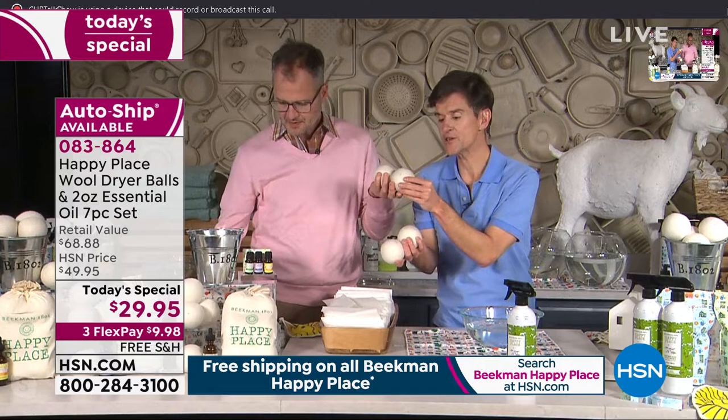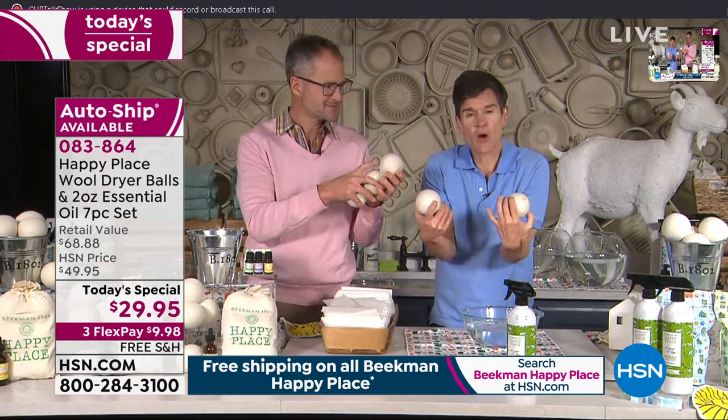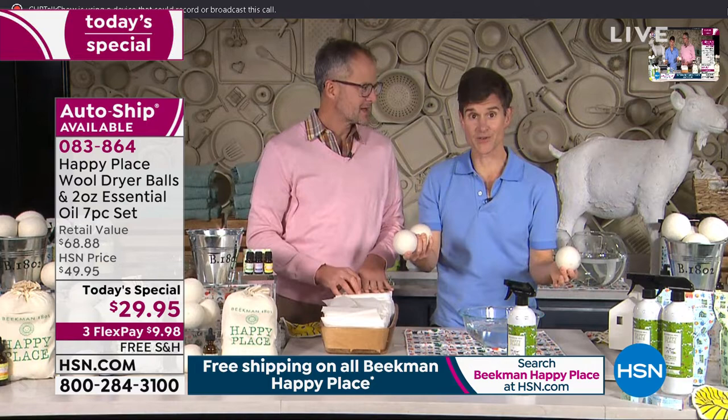The wool dryer ball soaks in all of the essential oil so it doesn't get on your clothes directly. But as the balls are tumbling in your dryer, the warmth of the heat diffuses that scent of the essential oil throughout all of your laundry.